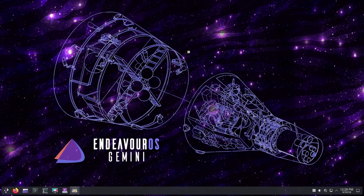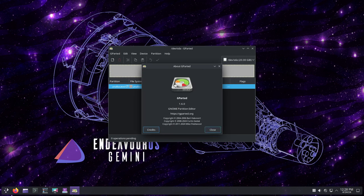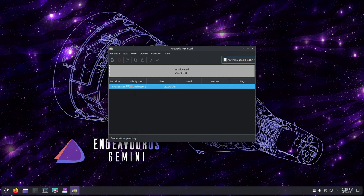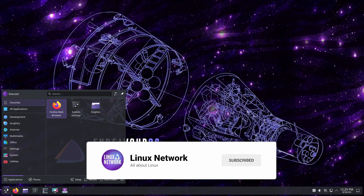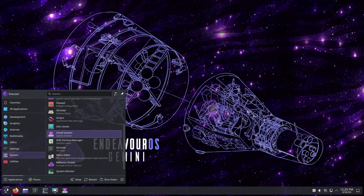They brought GParted back to the ISO alongside KDE Partition Manager. This decision was made based on feedback from users who felt that GParted offered additional features and functionality that were missing in KDE Partition Manager. Having both options available gives users more flexibility when managing their disk partitions.